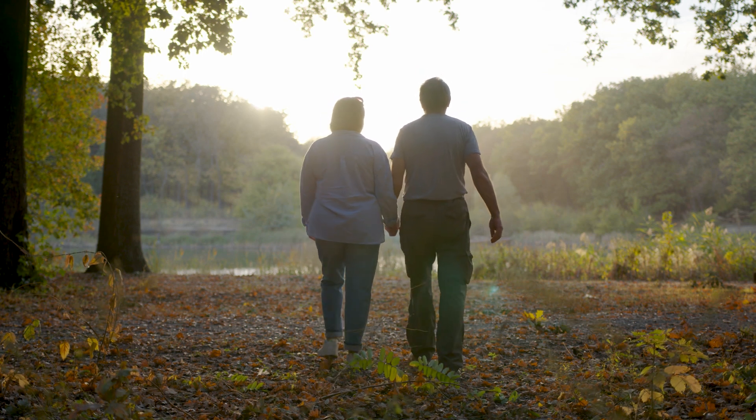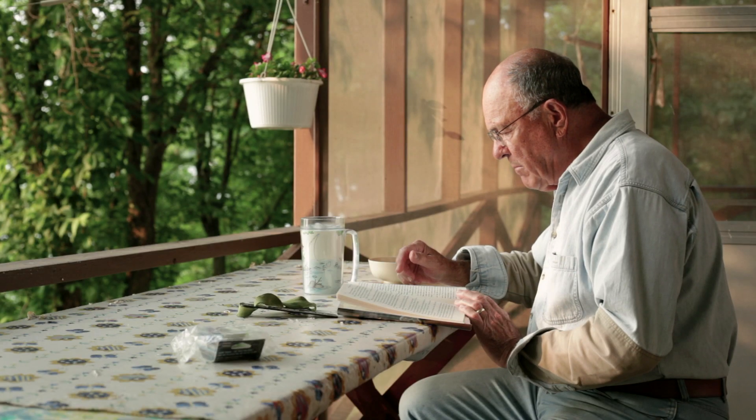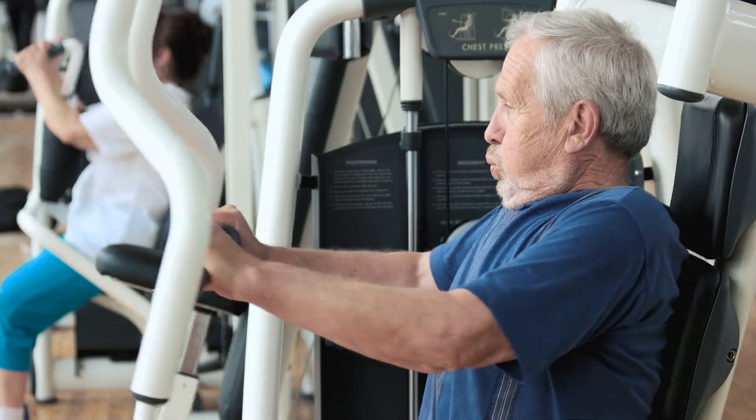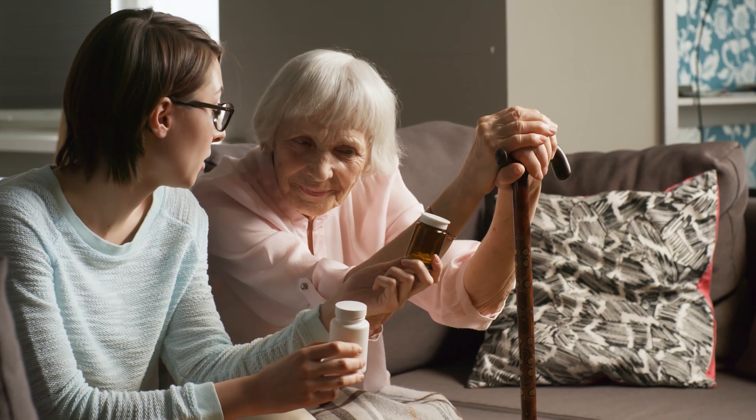After a heart operation to repair or replace a valve, it is important for patients to stop smoking, make healthy lifestyle changes — better diet and exercise — and adhere to the prescribed medication schedule for cholesterol control, blood pressure control, and related conditions.